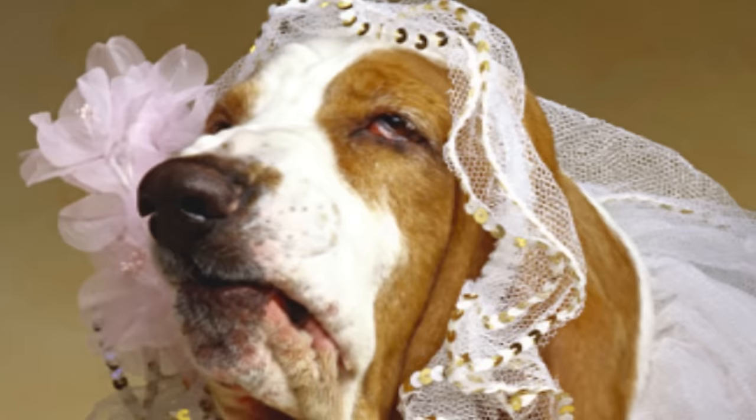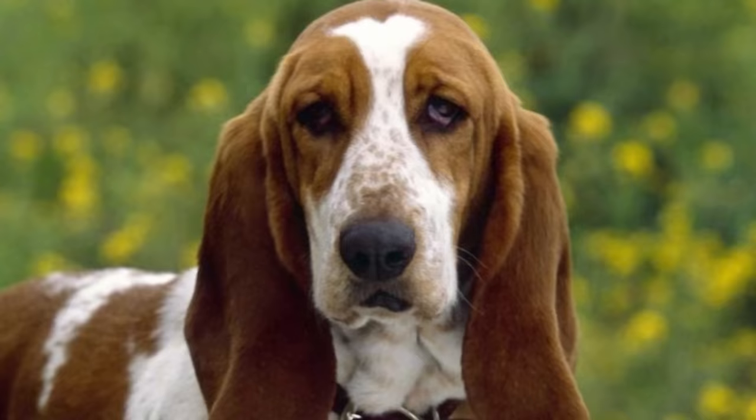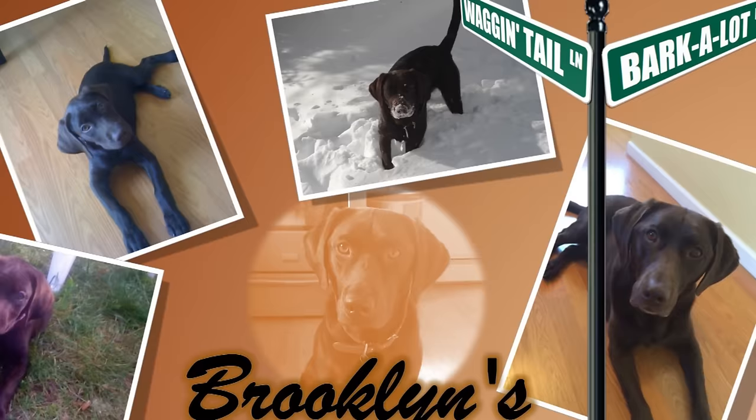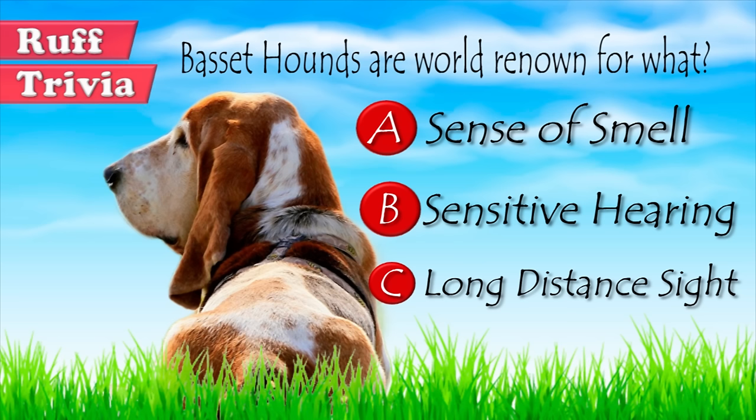Playful and affectionate, the basset hound is an easy-going dog, great for a city apartment or a house in the suburbs. And do not let its comic face fool you — it is a clever dog that lives up to its high pedigree as a hunter. Find out if the basset hound would be a good addition to your home. Visit brooklynscorner.com to take our quiz and find out which dog would be the best match for you.